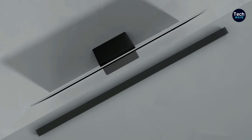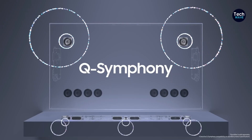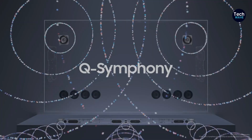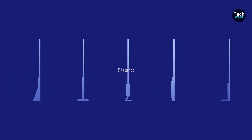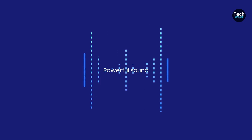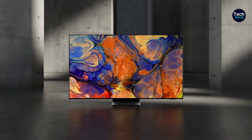At the 65-inch screen size, the S95C stands out with its impressive features and strong performance, making it one of the top-scoring TVs of 2023. Despite its lack of Dolby Vision and average audio, the S95C's superior picture quality and innovative features make it a top contender. If you're looking for a TV that delivers outstanding black levels, contrast, and color accuracy, the Samsung S95C OLED is an excellent choice for your home entertainment setup.